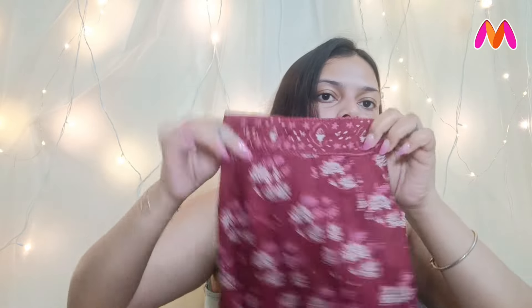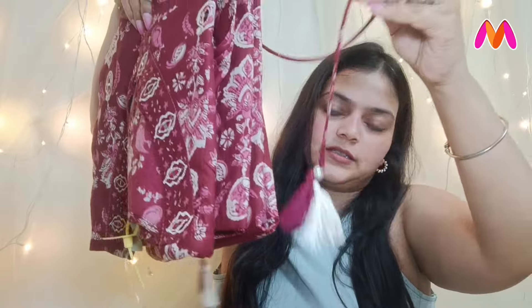It also comes with a dupatta with beautiful tassels — you can see everything in the try-on clip. I bought it for 1214 rupees in size XL. It is a very beautiful and comfortable piece that you can wear to any occasion — Independence Day, Rakhi — pick and choose your occasion. It is going to be very comfortable and very stylish.